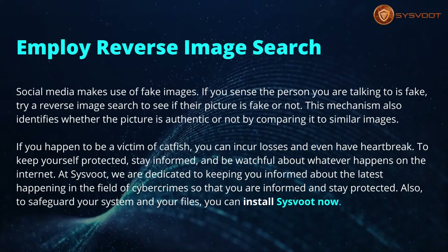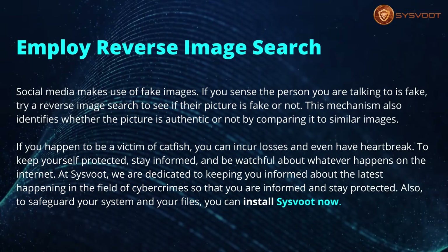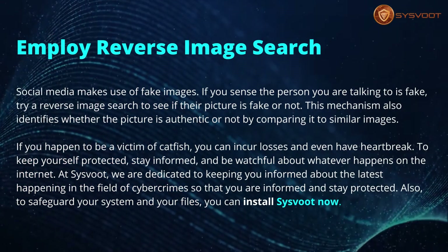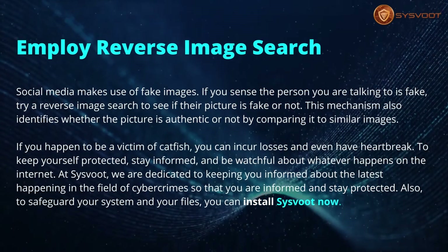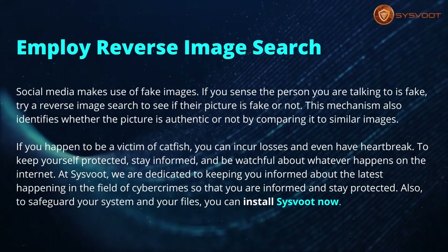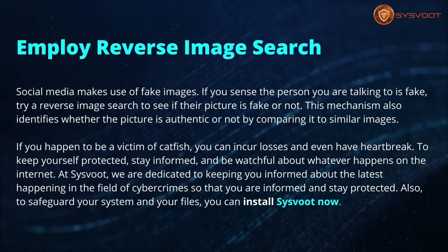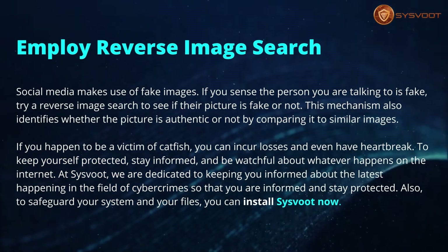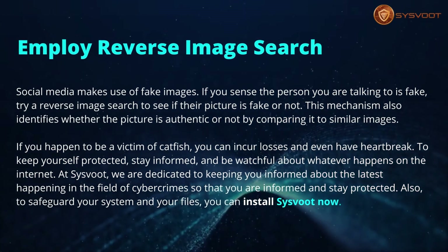If you happen to be a victim of catfishing, you can incur losses and even heartbreak. To keep yourself protected, stay informed and be watchful about whatever happens on the internet. At CISVOOT, we are dedicated to keeping you informed about the latest happenings in the field of cybercrime so that you stay protected. To safeguard your system and your files, you can install CISVOOT now.